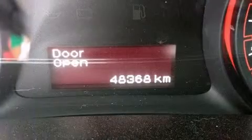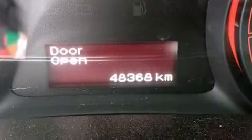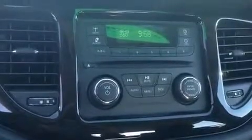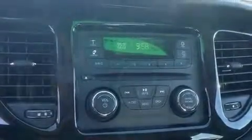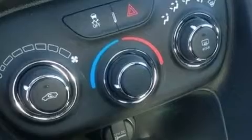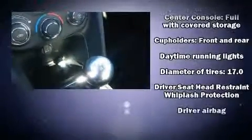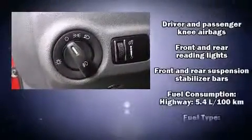It's equipped with tons of terrific amenities that won't break your budget, such as remote keyless entry, delay-off headlights, one-touch window functionality, variably intermittent wipers, a trip computer, and much more. Dodge also prioritized safety and security.